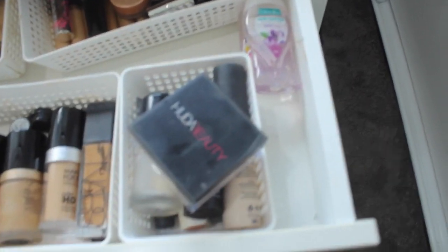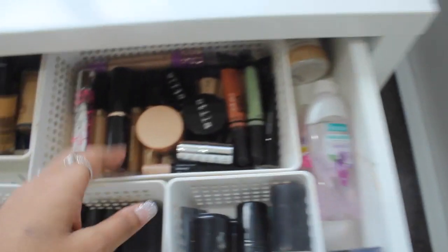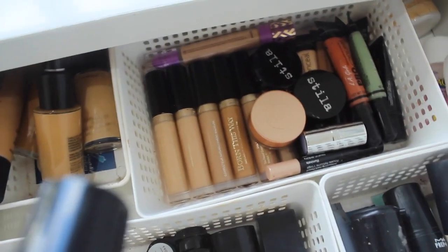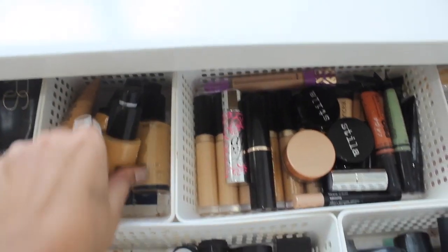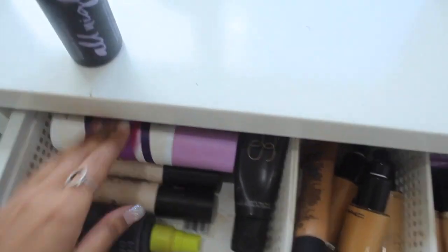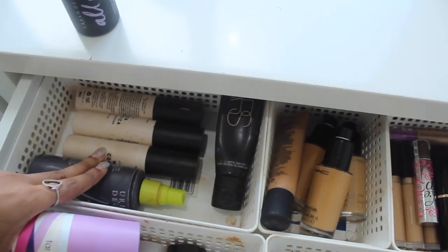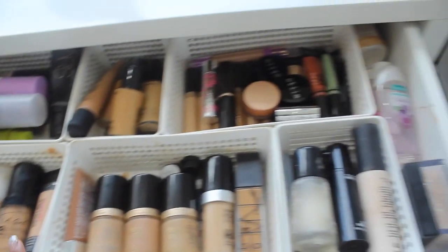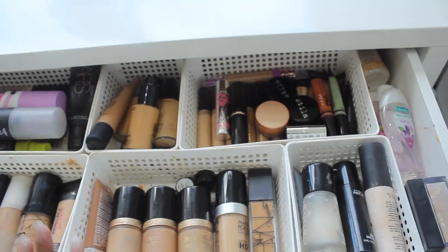In my last IKEA drawer I have foundations — Too Faced, NARS, and more — plus all my other primers, including MAC Prime & Prime Professional, and some Huda Beauty. I've got hand sanitizer, more concealers and color correctors, the Too Faced Born This Way concealers which are beautiful, more MAC foundations, and all my setting sprays. The Tarte Stay Spray All Night is really good, the Makeup Forever setting spray is nice too. These are all my other base products, many used for client makeup as well.